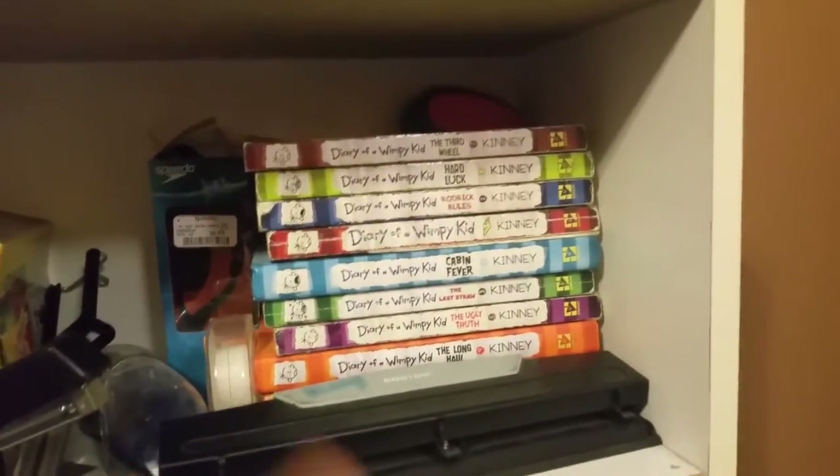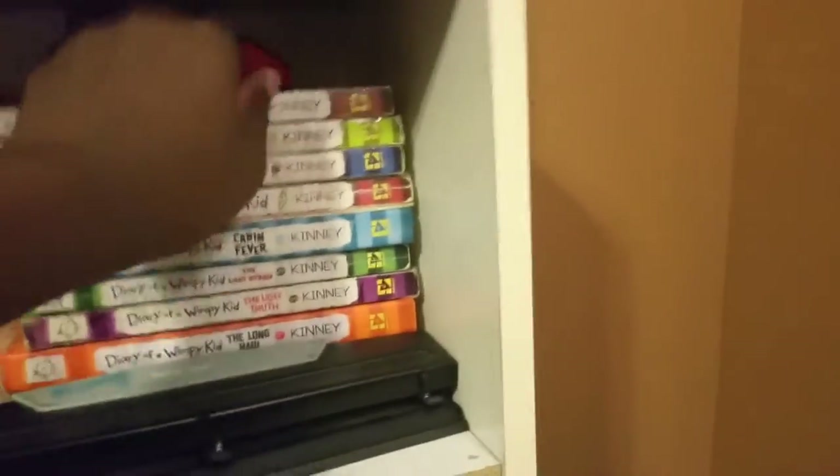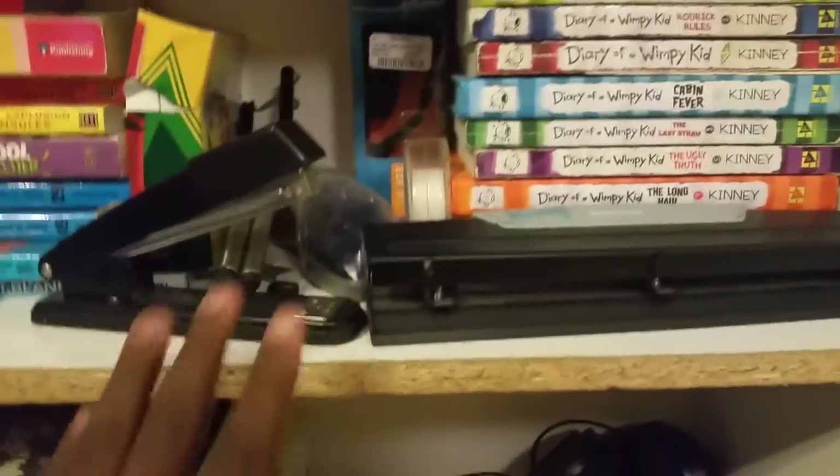Scoot down one floor — I have a Diary of a Wimpy Kid. This is my wireless mouse, which I use for my PC laptop. I also have staplers and goggles that my dad got me. We went to Myrtle Beach or something like that and got them from DJ Max — he gave me these for no reason, basically wasted $16. But these are the ones I normally use when I do my other stuff.